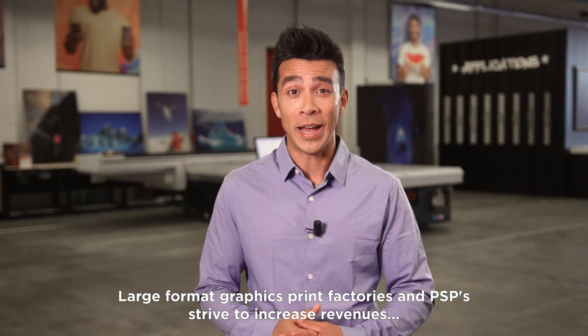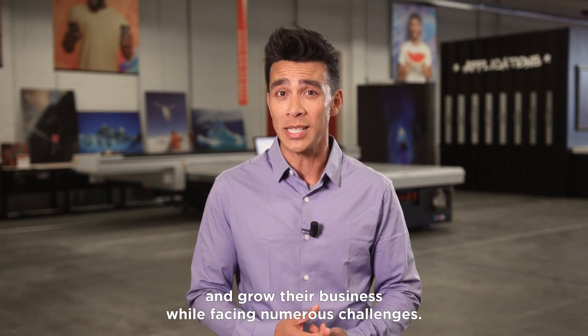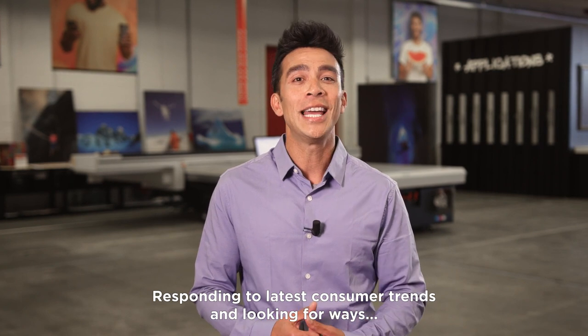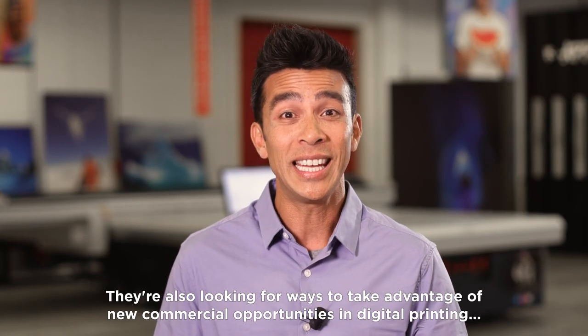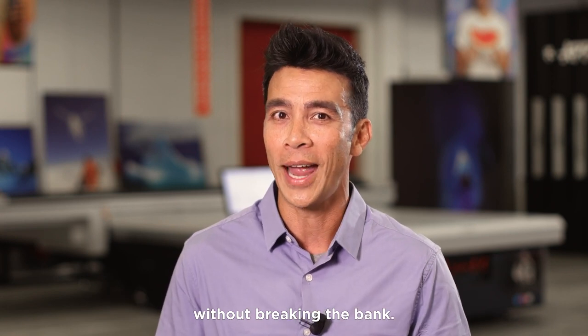Large format graphics print factories and PSPs strive to increase revenues and grow their business while facing numerous challenges. Responding to the latest consumer trends and looking for ways to integrate workflow automation into their activities are key. They are also looking for ways to take advantage of new commercial opportunities in digital printing without breaking the bank.